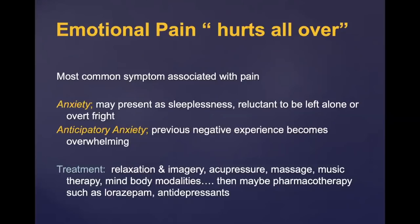Pain that 'hurts all over' also presents as anxiety and anticipatory anxiety, particularly when previous negative experiences become overwhelming. This leads to difficulty sleeping, fatigue, and lethargy — which is why fatigue is found so frequently with pain. You can use pharmacology for this: benzos are now generally used very short term, and antidepressants can be used for anxiety. But better than that are some of the mind-body modalities, such as hypnosis, biofeedback, mindfulness, relaxation, imagery, and even things like massage, music therapy, art therapy, acupressure, and acupuncture.